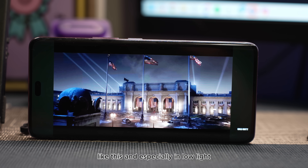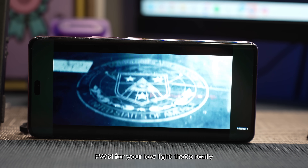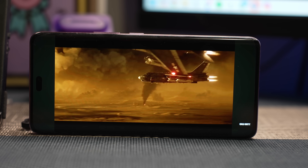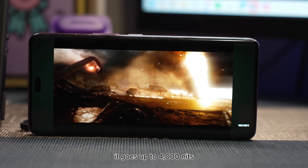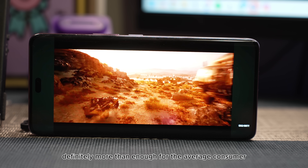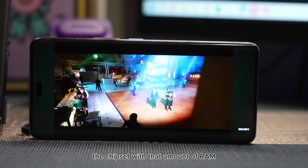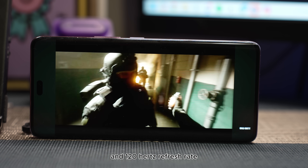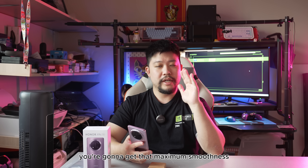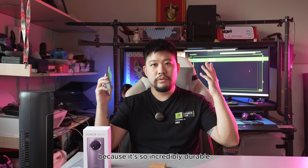Especially in low light — with 3840Hz PWM, there's really no flicker when you're viewing videos in the dark or looking at photos. For brightness, it goes up to 4000 nits, which is excessive on an industrial scale but definitely more than enough for the average consumer. There's no concern with display and everyday tasks. The chipset with that RAM and 120Hz refresh rate does a decent job. You're playing light games, you're good to go, and when you drop this phone, nothing's going to happen because it's so incredibly durable.